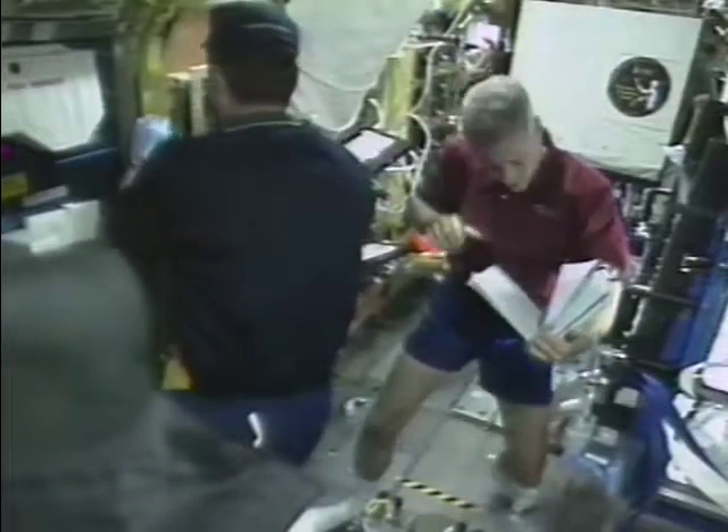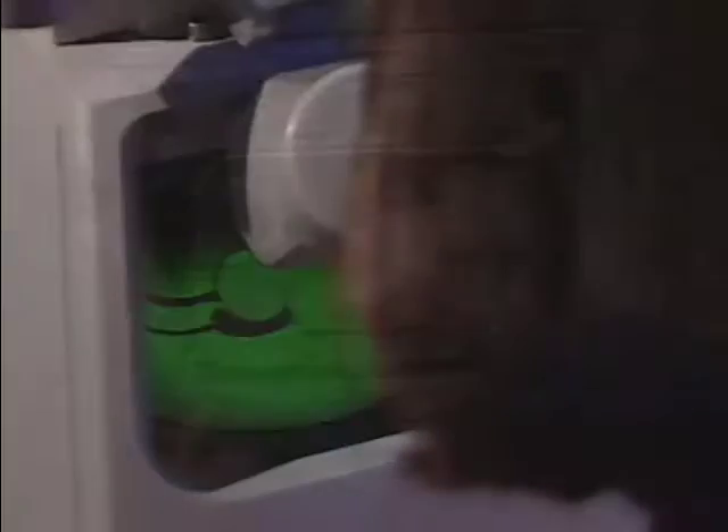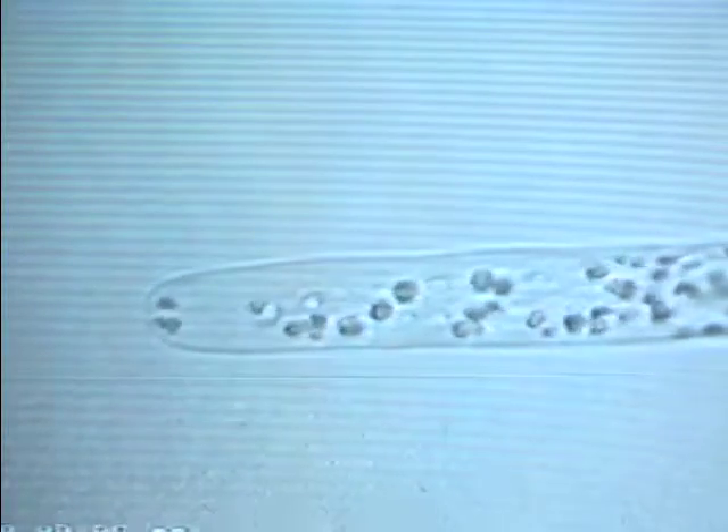In the Fundamental Space Biology program, the focus is to use spaceflight and ground-based research to study the fundamental processes of life, such as development, biological function, and evolution. Since microgravity affects living things in very critical and specific ways, let's look at the Fundamental Biology program experiments flying on the shuttle mission designated STS-107.